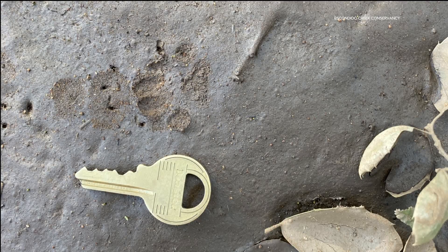A coyote is more of a dainty print — I like to think of it as dainty. It looks very similar to your dog.